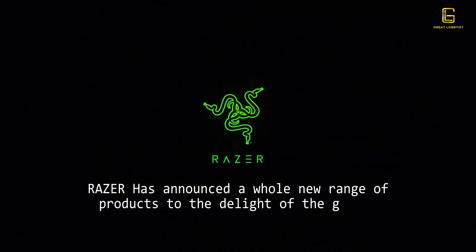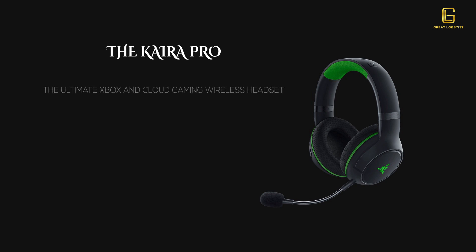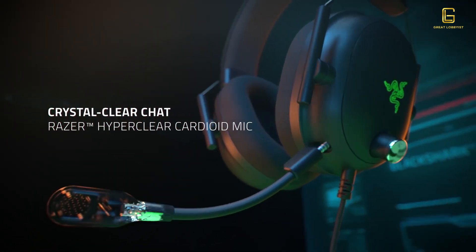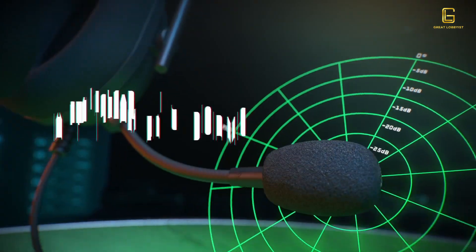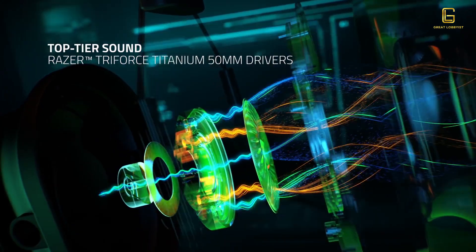Razer has announced a range of products for gamers and non-gamers alike. Starting with the Kraken Pro, the ultimate Xbox and cloud gaming wireless headset. It features Razer's HyperSpeed wireless technology, which is 25% faster than traditional wireless, plus Bluetooth 5.2 connectivity. It connects with Xbox Series X and S without a dongle, and with Android and Windows PC devices via Bluetooth. It also has a detachable Razer HyperClear cardioid mic and Razer TriForce Titanium 50mm drivers for crystal clear audio.